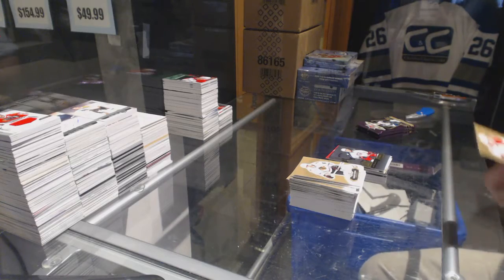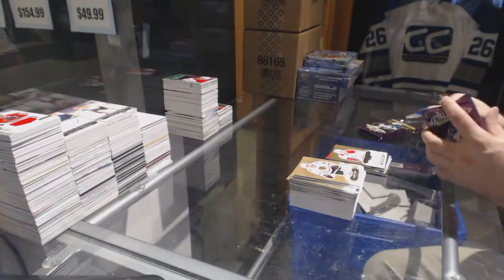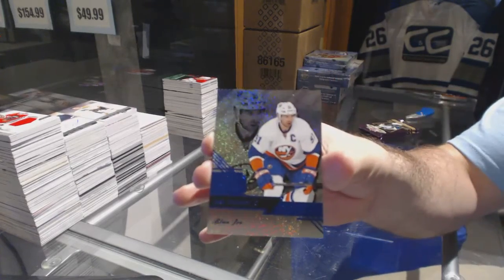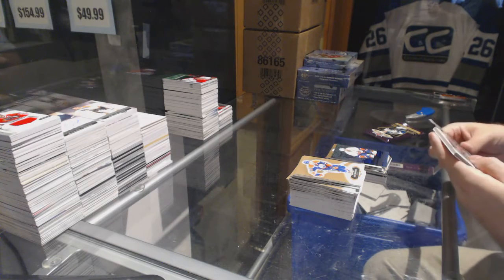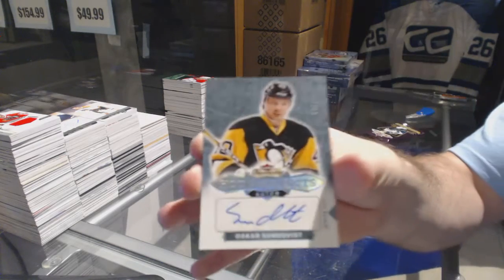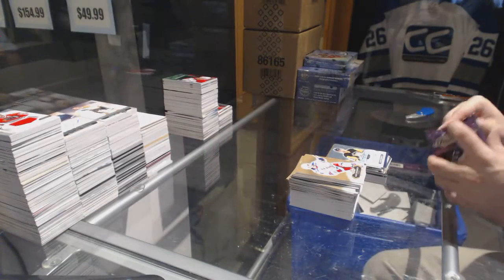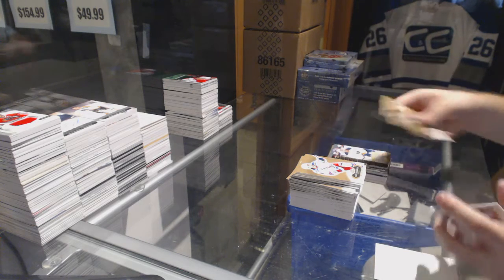Autographed Rookie to $4.99, Arthur Alekinen for the Habs. We've got a Blue Ice for the Islanders, number 299, John Tavares. We have for the Penguins, number 215, Oscar Sundquist. And Nick Baptiste Ultra for the Buffalo Sabres.